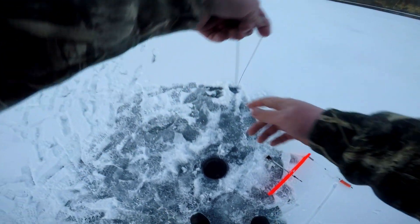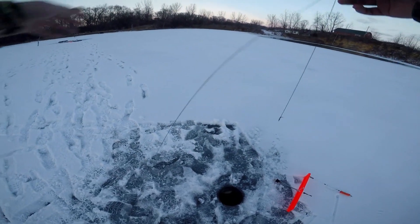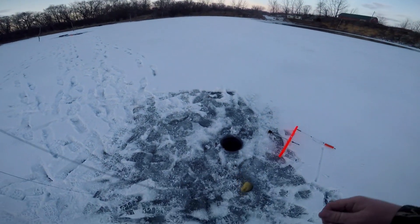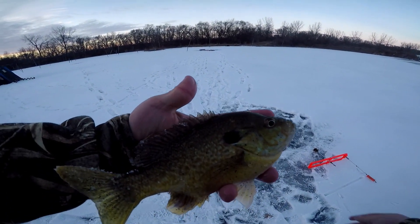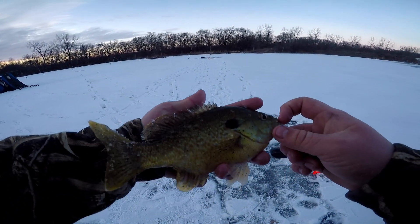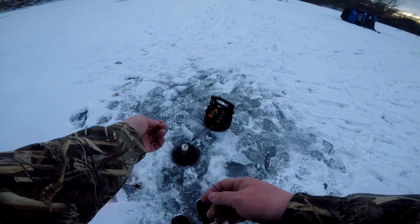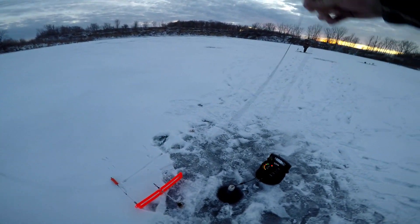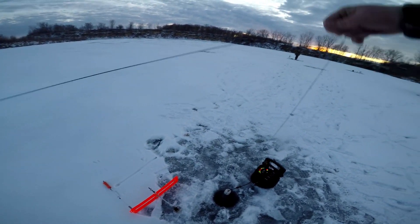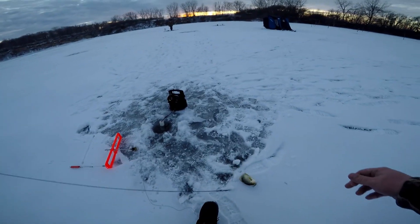I've got a fish — another big bluegill. It's pretty rare where you can say you've got a bite where you're just getting huge, huge bluegills on minnows on tip-ups. It's insane. Jesus criminy, this is insane. That's a slab — slab city. Hand line on the tip-up.